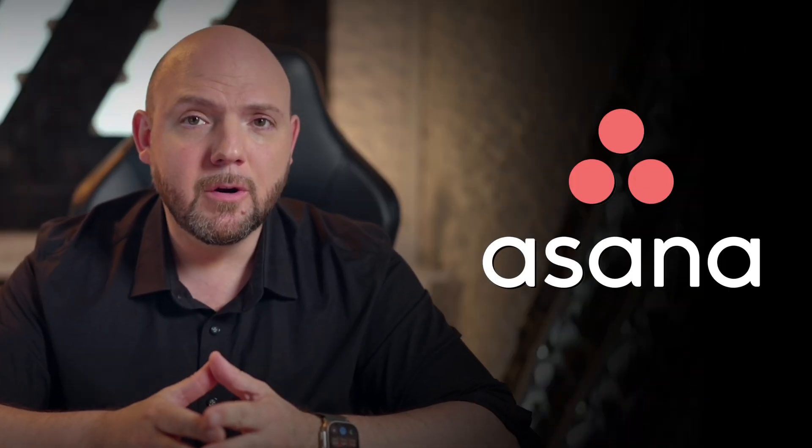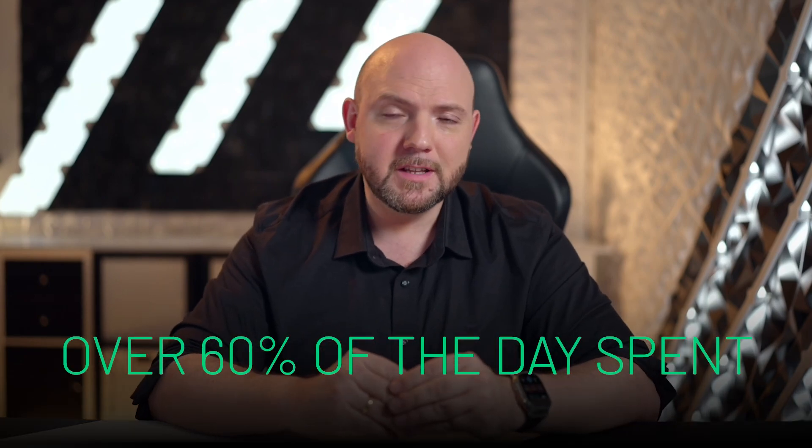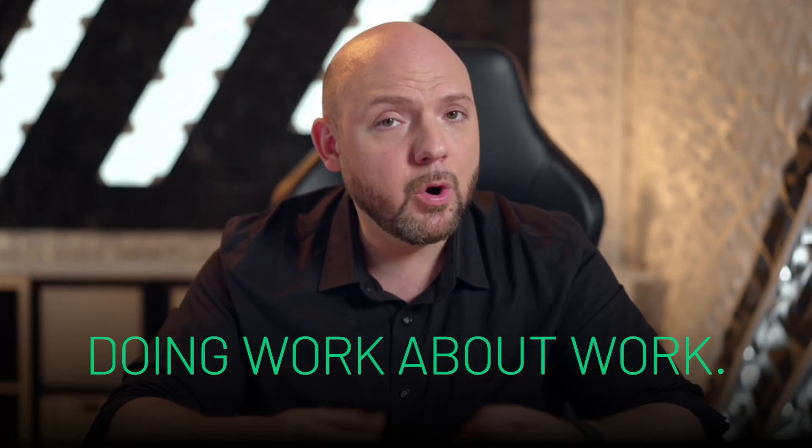In fact, Asana, the project management software company, conducted a study showing that people spent over 60% of their day doing work about work, and mostly searching for information. This is where iCore was born.